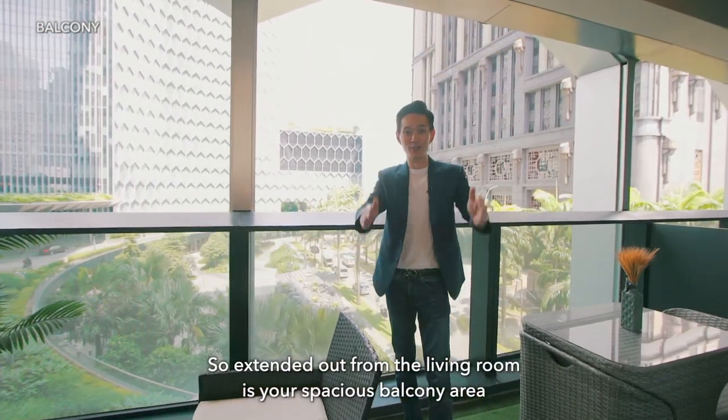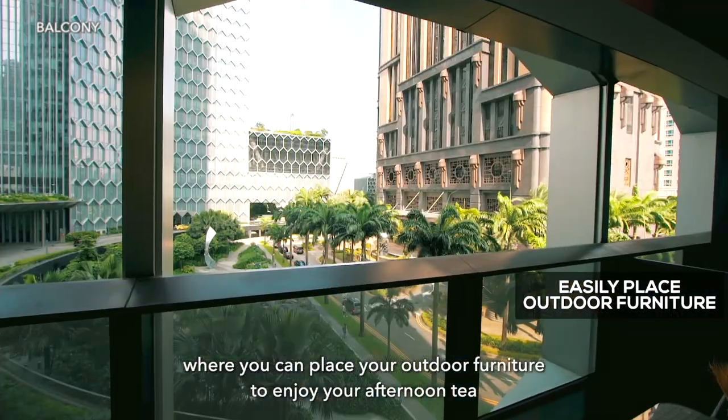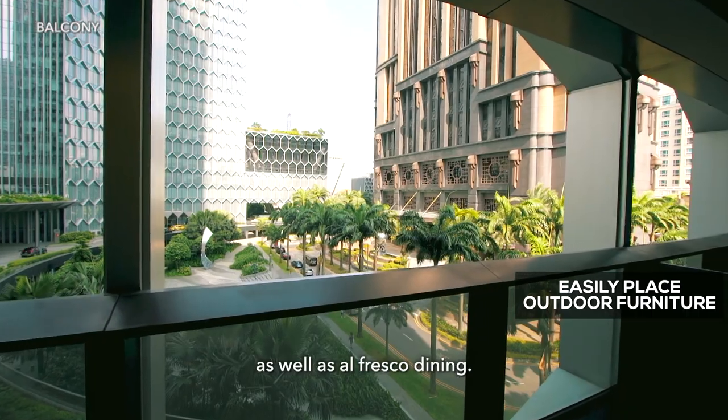Standing out from the living room, you step into a spacious balcony area where you can place outdoor furniture to enjoy your afternoon tea as well as alfresco dining.